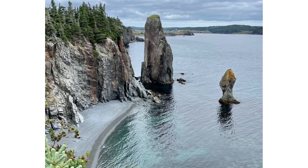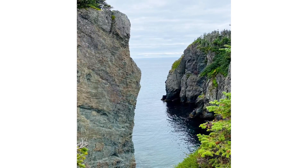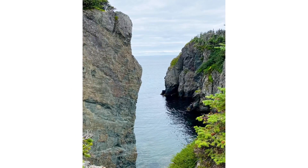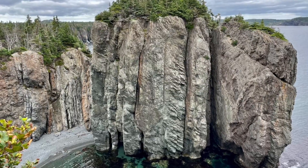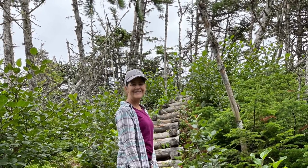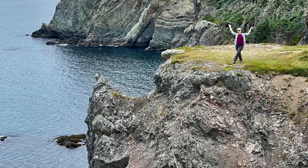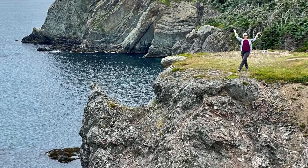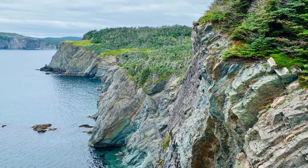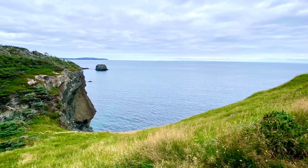Leaving Elliston, we drove towards Trinity and decided to take this trail called the Skirwink Trail. It's another cliffside trail that passes over these beautiful bays and just stunning views. The trail was really well done, lots of boardwalks and staircases, and it would go through forests but then just open up on these really beautiful scenic points. It was absolutely my favorite hike in Newfoundland.